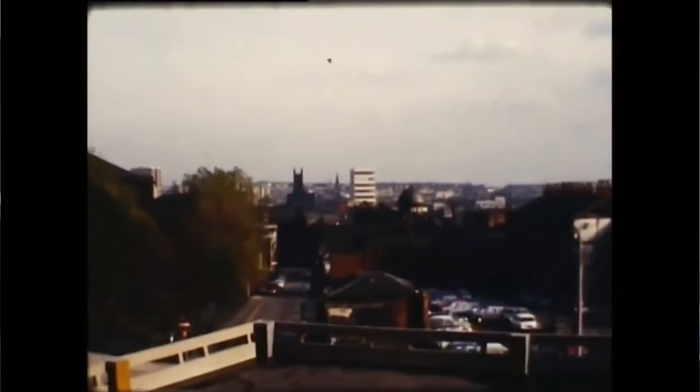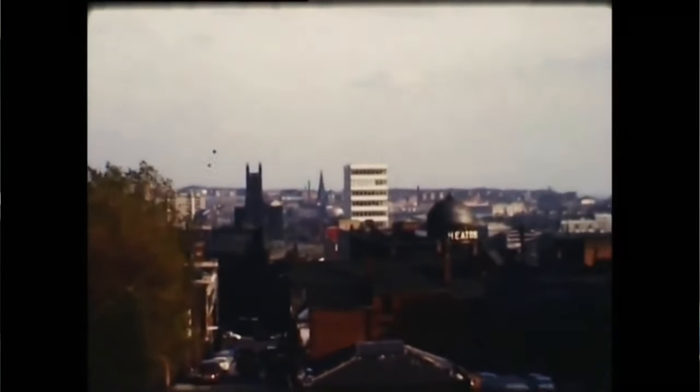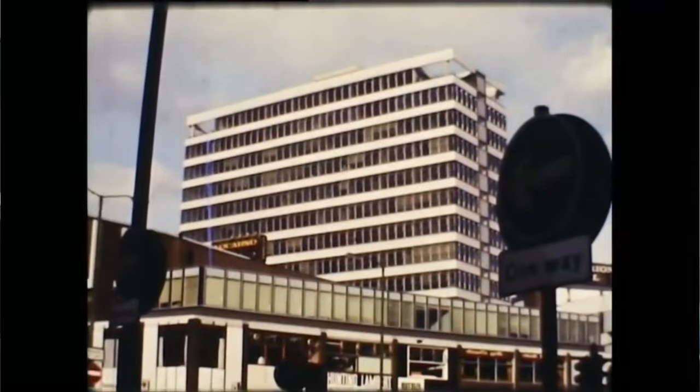The tallest building would then change in 1966 when Royal Exchange House was built. This office block would take the title as the tallest building in Leeds. For the next period of time, offices were all the rage in the city centre, dominating the skyline. This demonstrated Leeds changing from a manufacturing hub into a service-based economy.